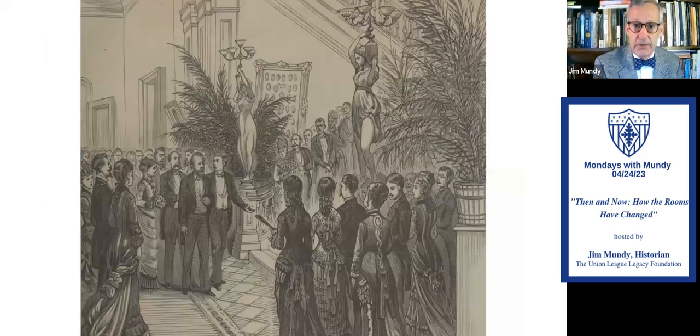The earliest image we have of the Broad Street hallway is not a photograph but an illustration from a newspaper — President Rutherford B. Hayes and Mrs. Lucy Hayes at the league for a reception in 1878. Eventually there would be 15 presidents in the league house, and the Hayes are one of the earliest ones to visit. You'll notice there's lots of turns for decoration and those beautiful torcheres on the newel post — light fixtures that were added because there was so little natural light in the hallway.